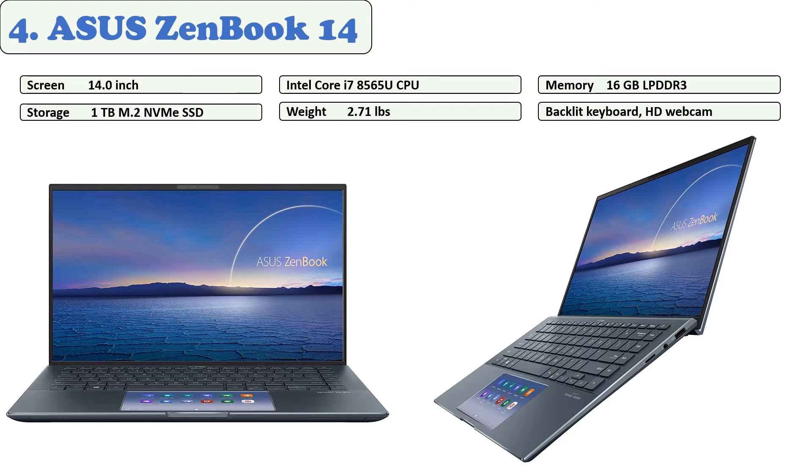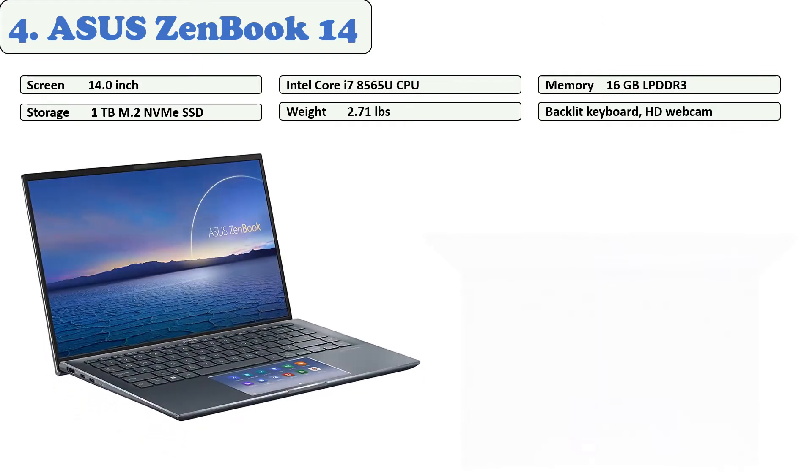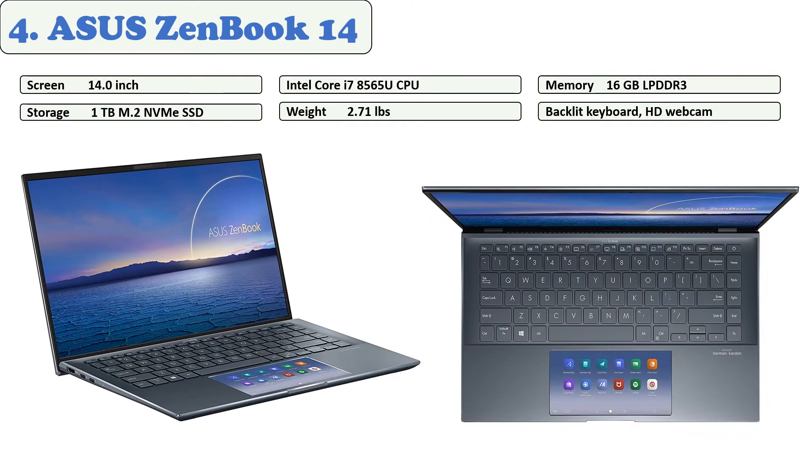A 512 GB SSD and a new Intel UHD graphics processor deliver a resolution of 1920 by 1080, providing a clear image because of its wide viewing angle. The ZenBook has USB Type-A, Thunderbolt 3, and micro SD ports for external devices, while an HDMI connection is provided for displaying the laptop on an external display.